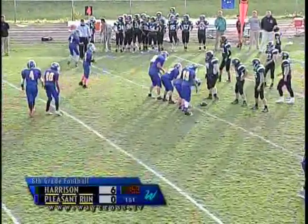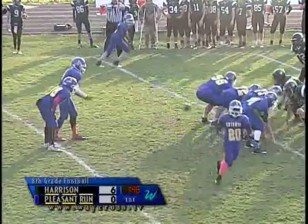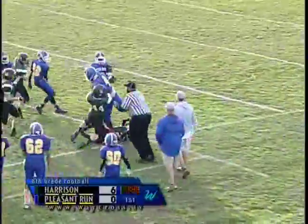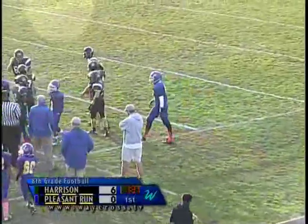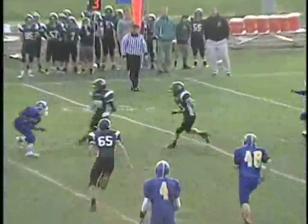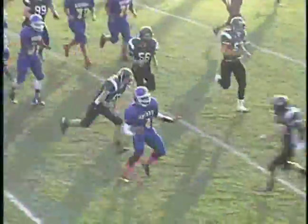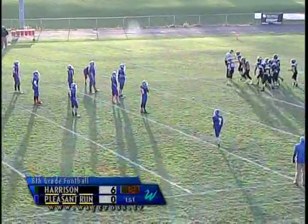They're going to go for it on fourth down — fourth and 17. They fake the punt but number four just runs around the right sideline, not getting enough. Maybe a pass would have been warranted there. Nice stop by the Harrison defense. Let's give number 44, Barry Rutherford, some of that credit. Nice job, son.